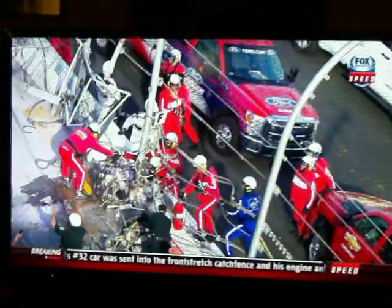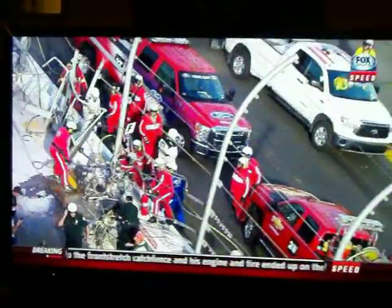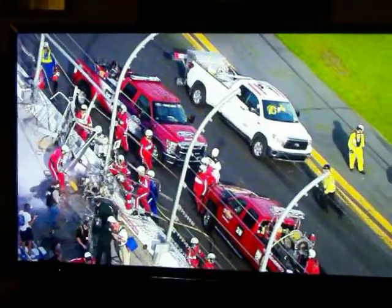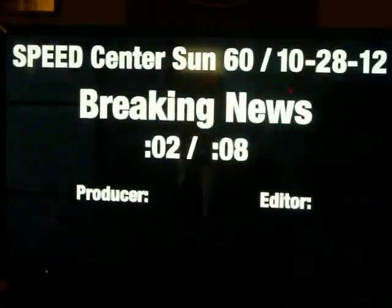Again, breaking news in the Speed Center. This afternoon, coming to the checkered flag in the final lap of the Nationwide Series race, a horrific crash. Kyle Larson went into the catch fence. We also had an earlier accident when Michael Annette went to a local hospital where he is being treated. For all the latest news, keep it to Speed — we'll have breaking news throughout the night. I'm Adam Alexander. Thank you for being with us. Now we go back to our regularly scheduled program — Sprint Cup Series Final Practice from earlier today.